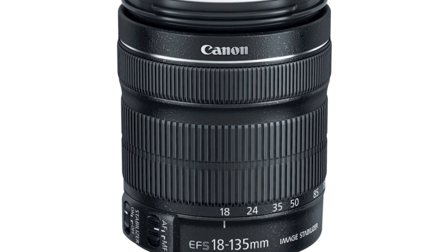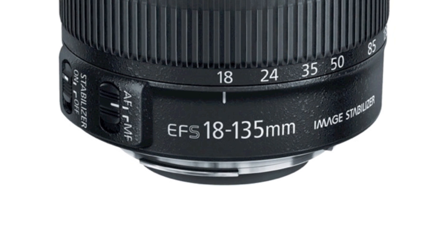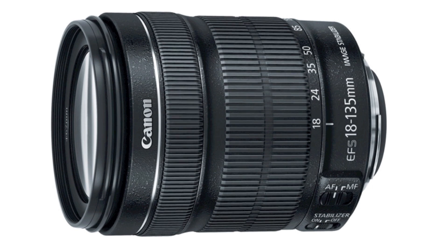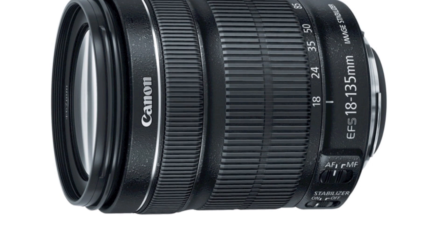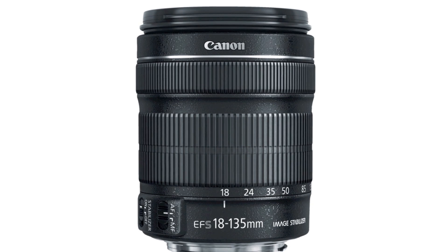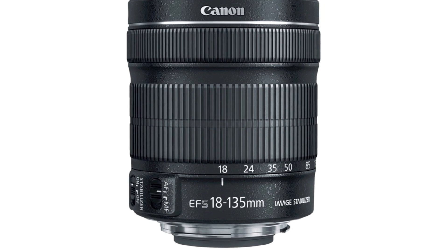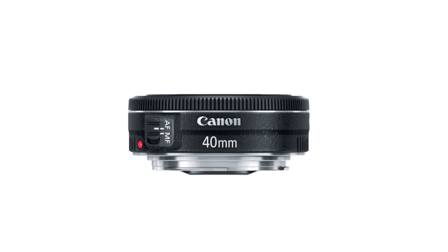Canon recently introduced two new lenses: the EF-S18-135mm F3.5-5.6 IS STM lens and the EF-40mm F2.8 STM lens. Both STM lenses include Canon's new stepping motor technology, which allows the lenses to smoothly and quietly focus. When used in combination with Canon's new Movie Servo AF feature, they achieve continuous autofocus while recording video, allowing the Rebel T4i's stereo microphone to only record the sound of the scene being shot.